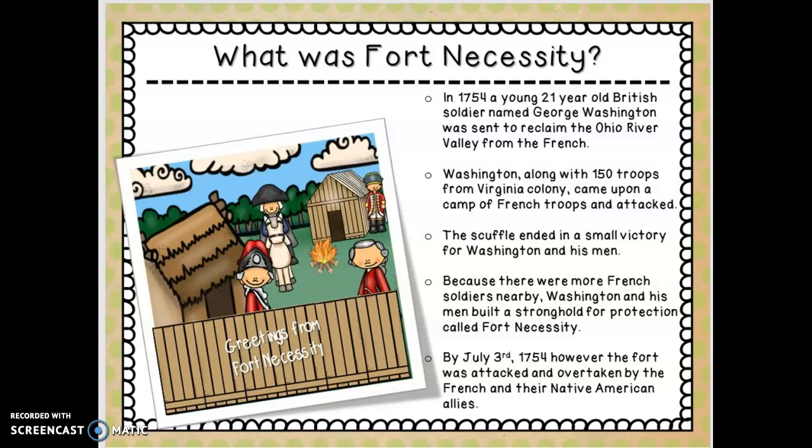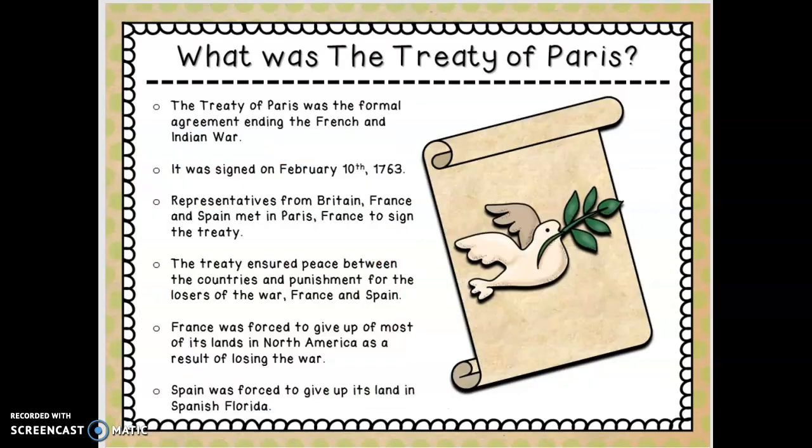Let's go to the Treaty of Paris, which marks the end of the war. This happens after the British and the American colonists won the war. A treaty is a piece of paper that is signed to end the war — it talks about what was agreed to and all the terms. My time is almost up, so you are going to have to look for a part two.